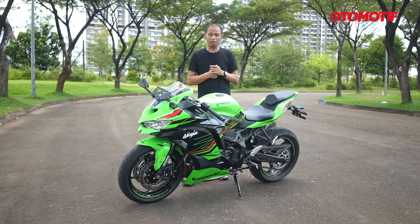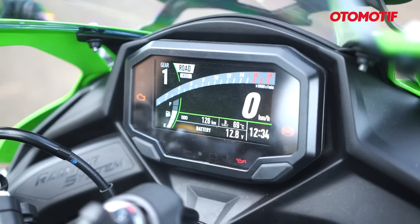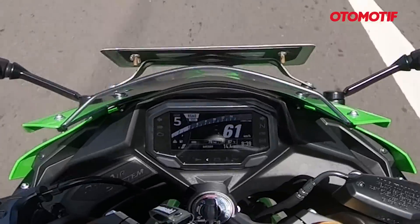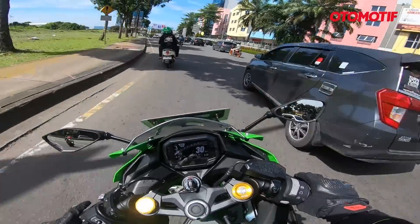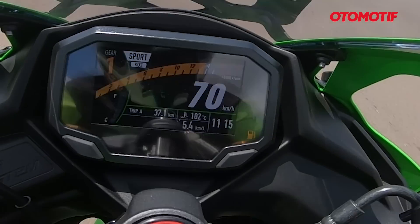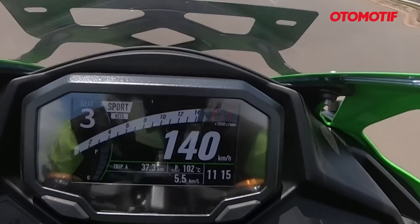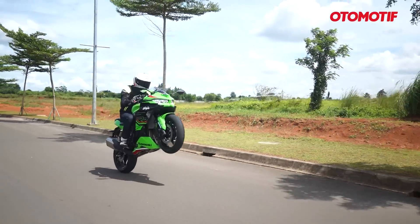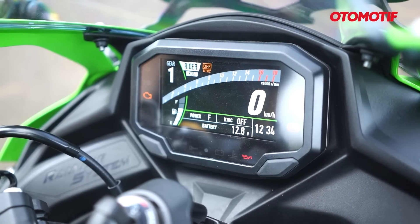The ZX-4RR also has riding modes with four options: Sport, Road, Rain, and Rider (custom). For daily riding, Road mode is sufficient — full power with traction control at level 2, safe but still responsive. For the circuit, Sport mode is more appropriate with traction control at level 1. If you want to experiment, Rider mode lets you set full power with traction control switched off — which is what allows the front wheel to lift for a wheelie.